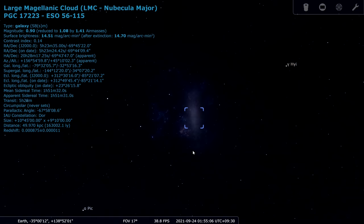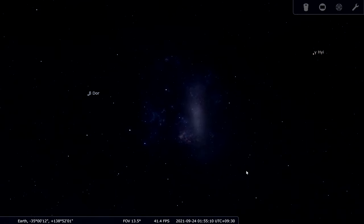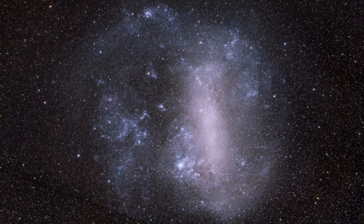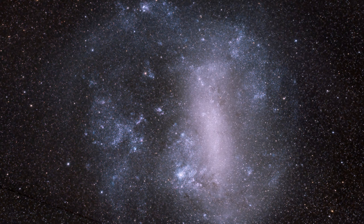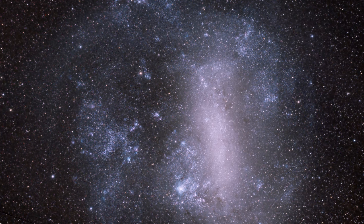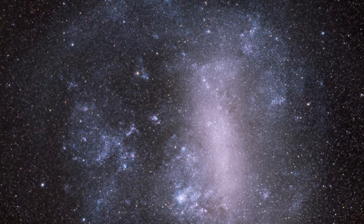Take some long exposures though and you start revealing much, much more. An irregular dwarf galaxy, 179,000 light years from us and 14,000 light years across, showing signs of gravitational distortion from its interactions with the Small Magellanic Cloud and our own galaxy. At about 100,000 light years in diameter, imagine how our own Milky Way galaxy would look to inhabitants of a planet at the near edge of the LMC.